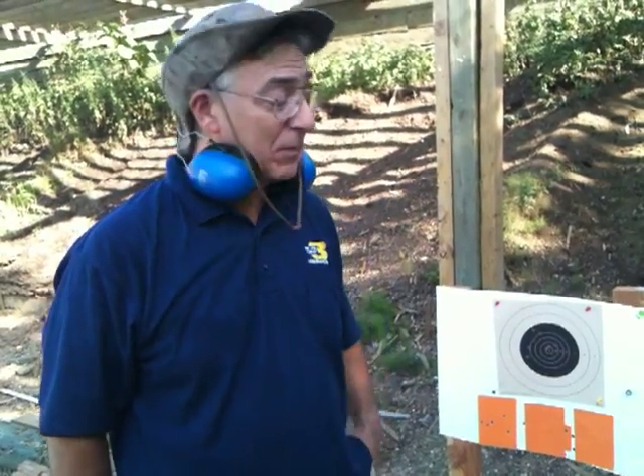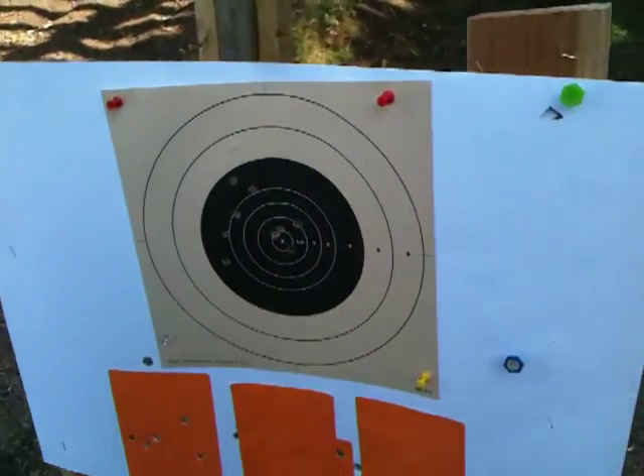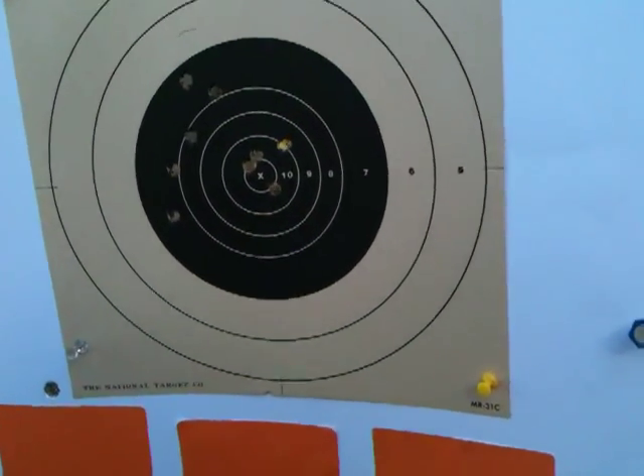What we did is we upgraded our ammunition to current NATO by Winchester, which is 7.62x51, 147 grain full metal jacket. That stuff is pretty smokin'. Our first group is right here — all in the black, which is okay at 45 meters.